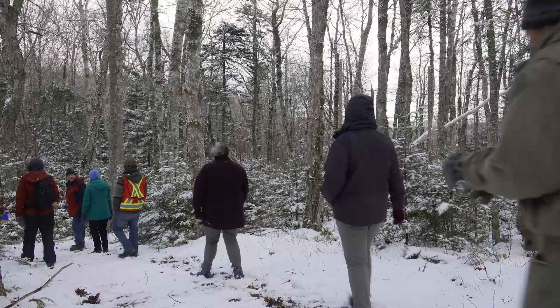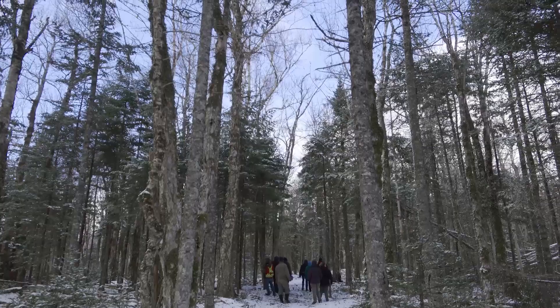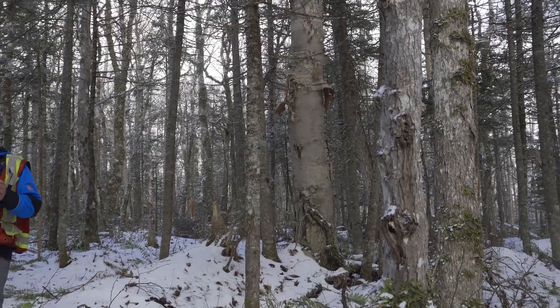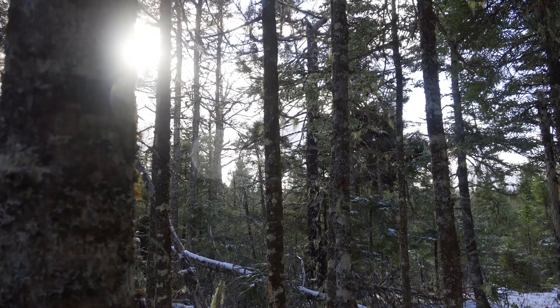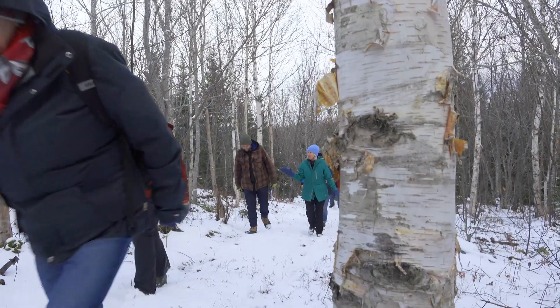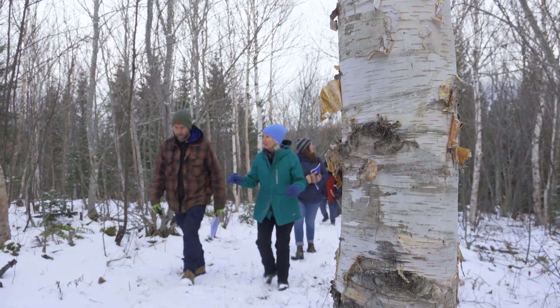Retention of trees not commonly found within a forest stand helps promote the future diversity of the surrounding area. Retaining these diversity trees provides a seed source for natural regeneration, and, depending on species, they can also provide food, shelter, or other habitat elements required by many different species of wildlife.